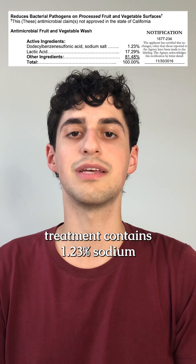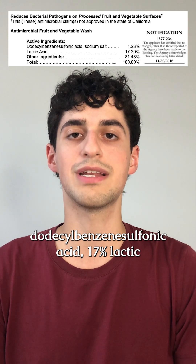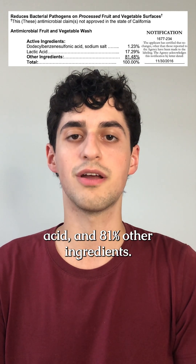Antimicrobial fruit and vegetable treatment contains 1.23% sodium dodecylbenzene sulfonic acid, 17% lactic acid, and 81% other ingredients.